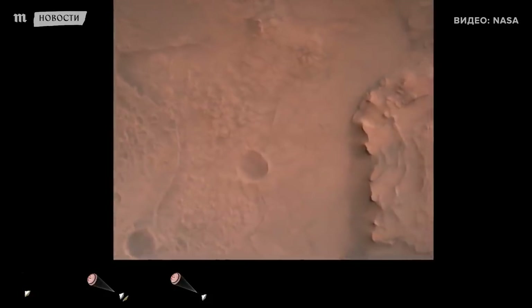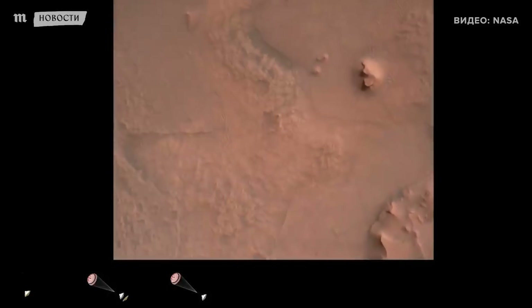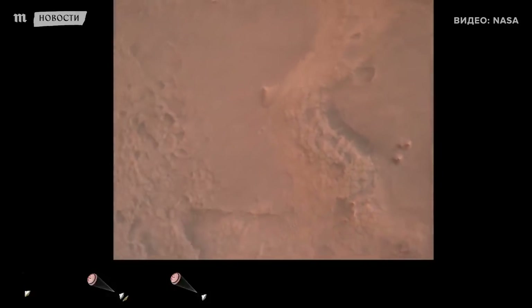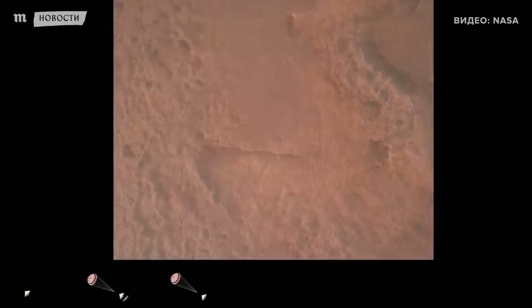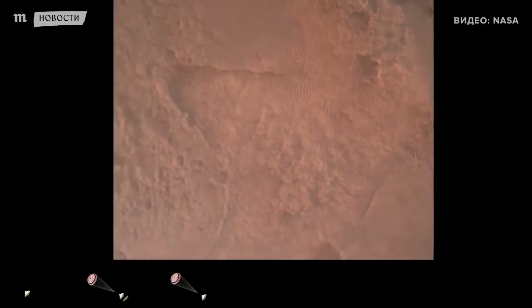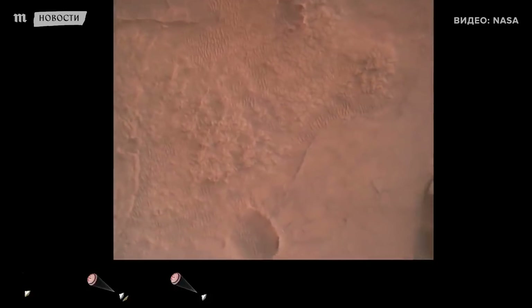We are coming upon the initialization of terrain relative navigation and subsequently the priming of the landing engines. Our current velocity is about 90 meters per second at an altitude of 4.2 kilometers. We have confirmation that the lander vision system has produced a valid solution as part of terrain relative navigation.